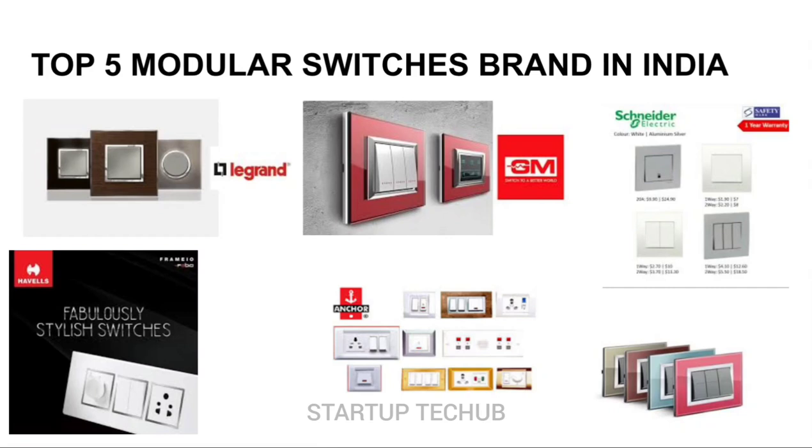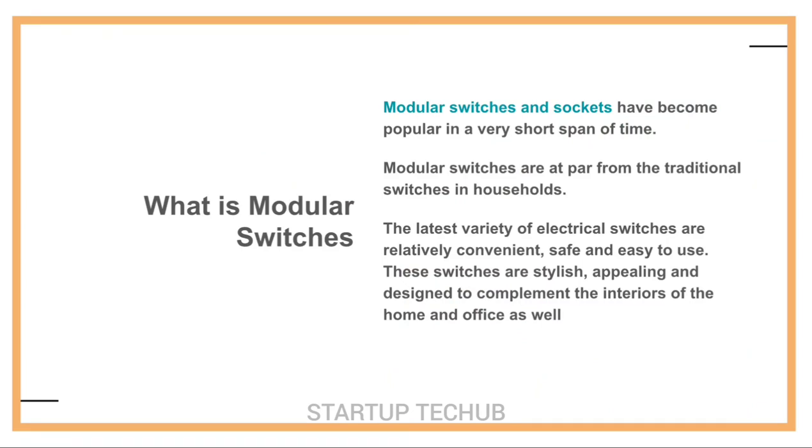Modular switches and sockets have become popular in a very short span of time. Modular switches are at par with traditional switches in households. The latest variety of electrical switches are relatively convenient, safe, and easy to use. These switches are stylish, appealing, and designed to complement the interiors of the home and office as well.